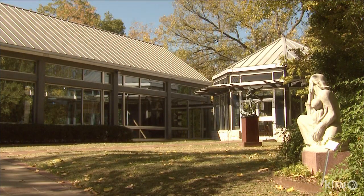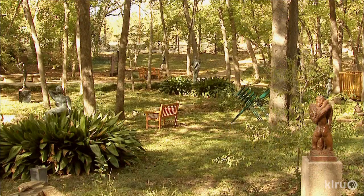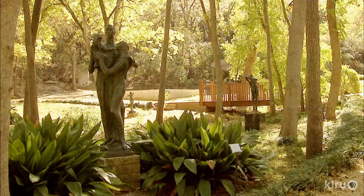We are city-owned, but the Friends of the Umlauf Sculpture Garden fund, manage, and maintain the museum. Volunteers also help plant and maintain the garden, another partnership to assist the Parks Department.